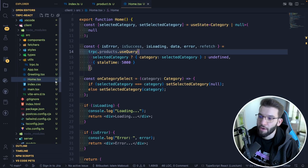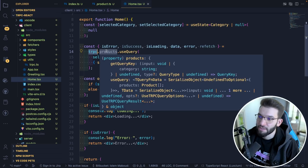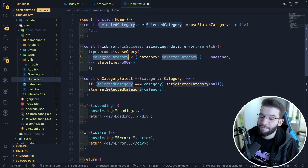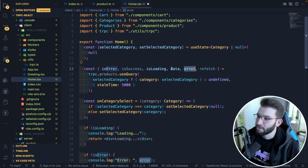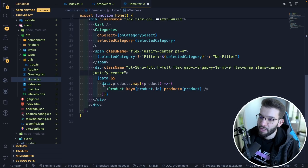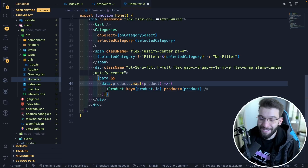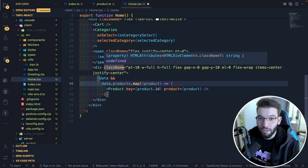Back in the React application on the client, in the home component, I do tRPC.products — and it tells me exactly what this is. If you type tRPC dot, it gives you everything — all the public procedures you have defined on your server. In the query, if there's a selected category, I pass in the category; otherwise, I pass in undefined. I get back errors, data, isLoading, isSuccess — everything using React Query. I can access the data and the products object. If I click on it, it takes me straight into the server definition — it knows exactly what it's returning on the server itself.